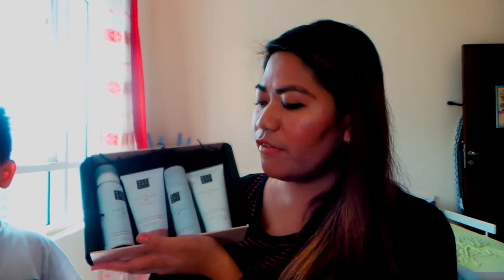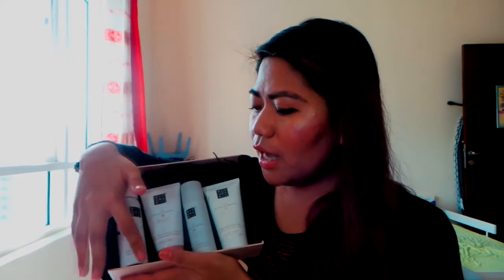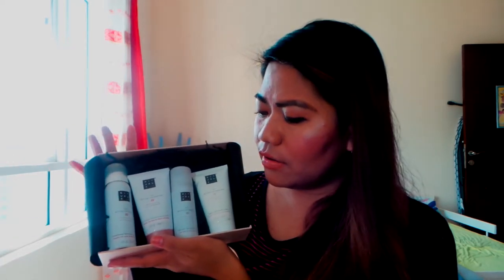That's it guys — four products from the Ritual of Sakura for the March Glam Backs. These are full size, or maybe in store they have bigger sizes. So again we have the shower gel, the shampoo, the antiperspirant spray, and the body cream. This is actually a perfect set for gifts or for yourself.